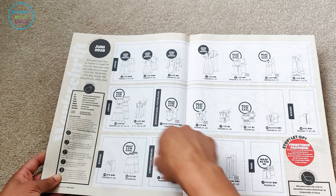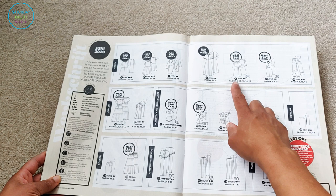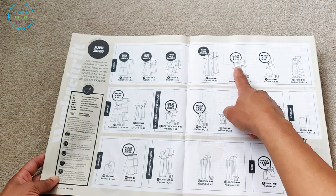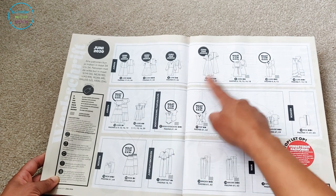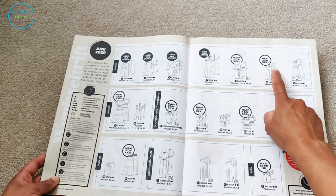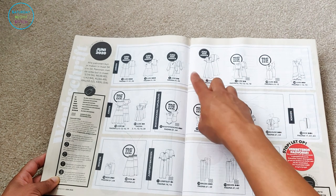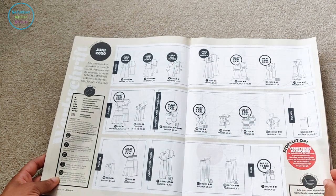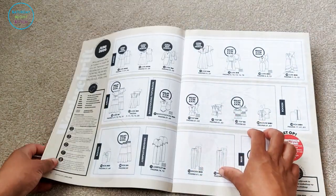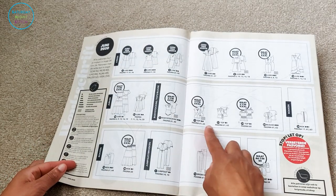I counted the actual number of unique patterns, noting which ones were repeats. For example, pattern eight is the dress, and pattern nine is a body top that's basically the dress bodice with an under-panty — so I counted that as one pattern. Pattern twelve is a top that's just the dress cut off at the waist — again one pattern. When I eliminated all repetitions the total came to 10 unique sewing patterns, not 21. It's just unnecessary to inflate expectations like that — there are already plenty of patterns in a sewing magazine without overstating the number.